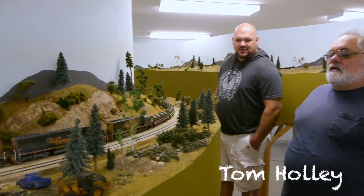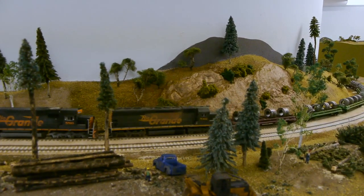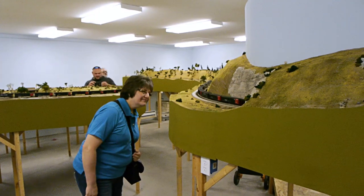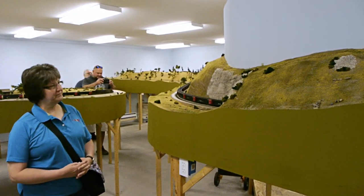Tom Holley's been building model railroads since he was just a little kid — he said around nine years old. This time he's built himself a monster. Look at the size of this thing. I think he said the building is 30 by 50 feet.